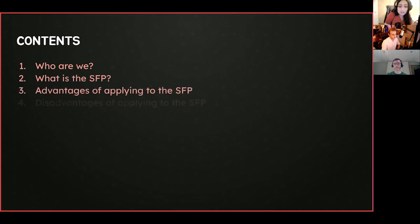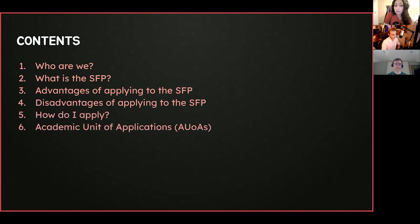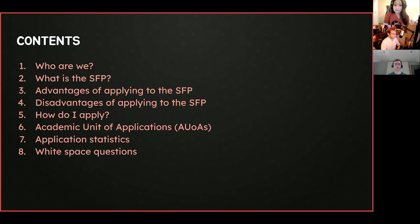We're going to cover who we are initially, then talk about what the SFP is, its advantages, any disadvantages, and how you actually apply. We're going to go into depth about the academic units, stats, and then white space questions.